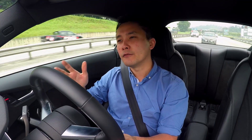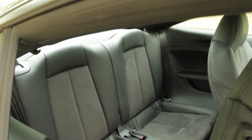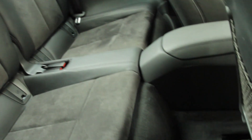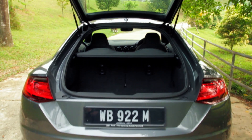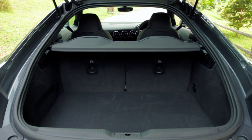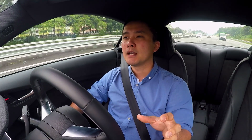Now let's face it — you can't actually fit a full-grown adult back there, even though it's advertised as a 2-plus-2 seater. On the upside, you get an extra 13 litres of boot space, which is now 35 litres. The sloping roof sort of limits what you can put in there, but the good thing is the seats can be folded down.